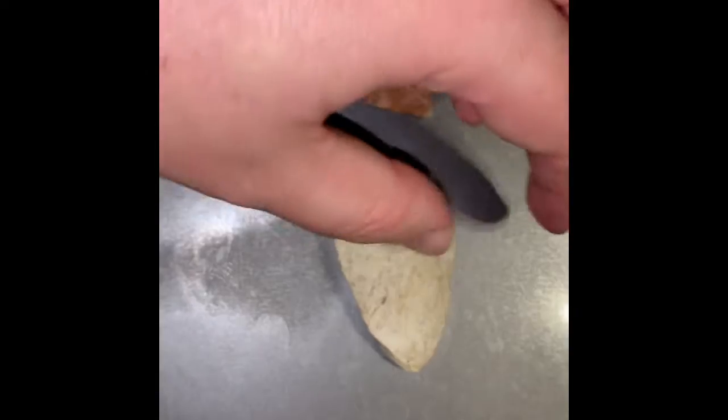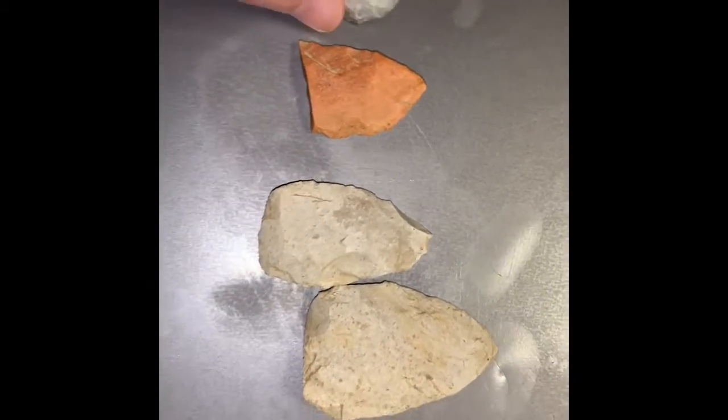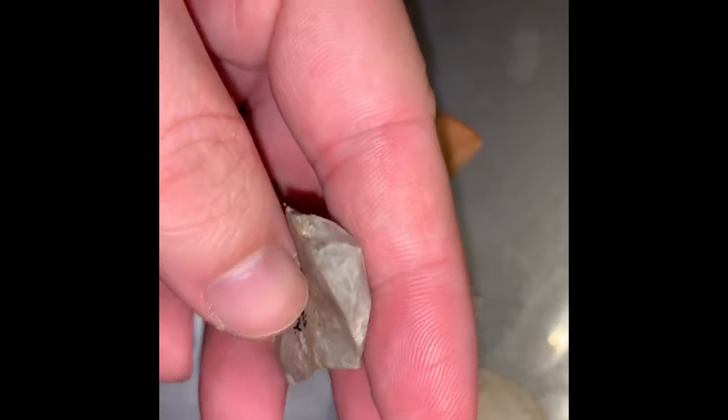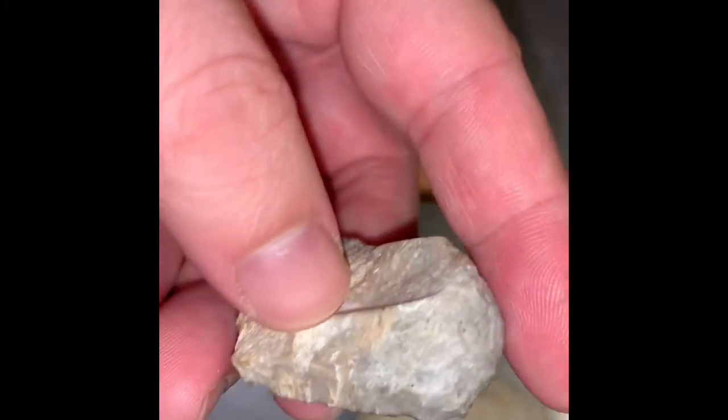This is a cleanup video of some of the pieces that were found yesterday. Not much, but this is the first piece I found. It's a little lip thumb scraper. I already wrote the county on it — it's really smooth. It's made out of bitter chur. It's been used heavily.